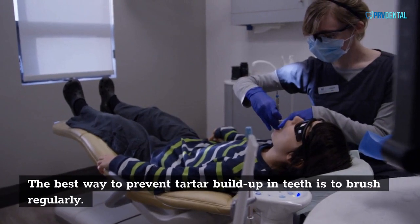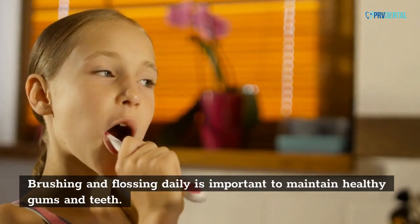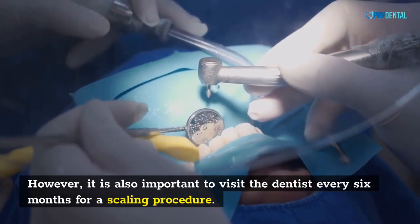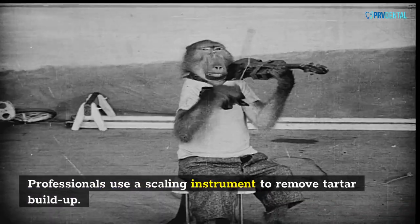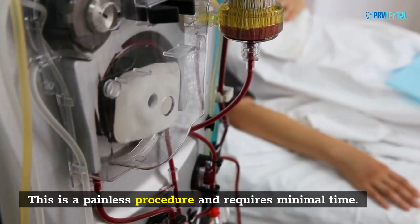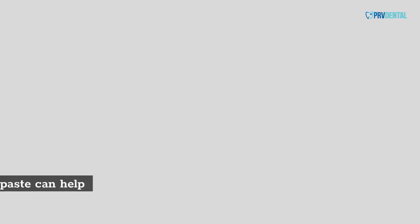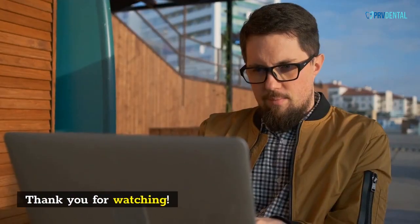The best way to prevent tartar buildup in teeth is to brush regularly. Brushing and flossing daily is important to maintain healthy gums and teeth. However, it is also important to visit the dentist every six months for a scaling procedure. Professionals use a scaling instrument to remove tartar buildup. This is a painless procedure and requires minimal time. Brushing twice a day with fluoridated toothpaste can help eliminate tartar. Thank you for watching.